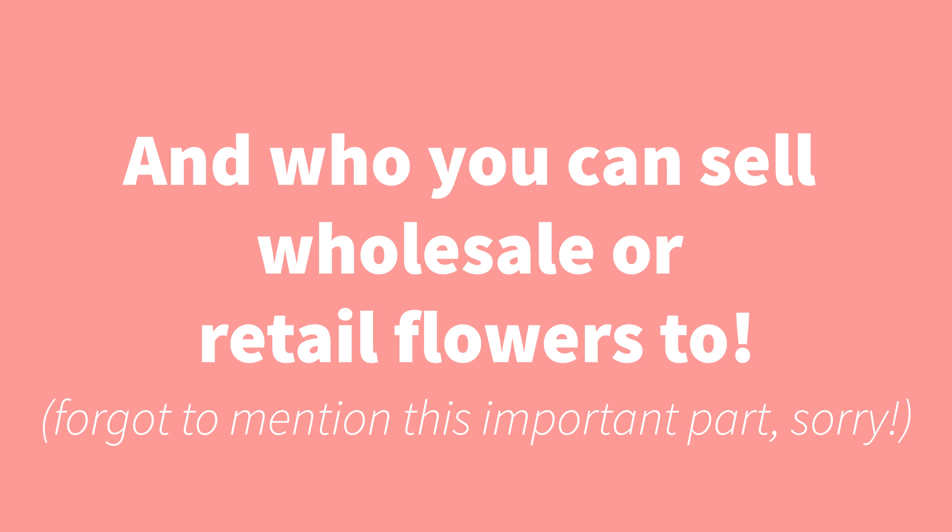You can also take it to the next level and go and visit some of these places — not as a creepy stalker, but as a customer. Browse their store, have a chat, and you could even mention that you've started a flower farm and you're getting a feel for who sells flowers and who you might be able to build a relationship with. Do it in a way that's kind and respectful, and you'll start building a community around yourself by doing that.